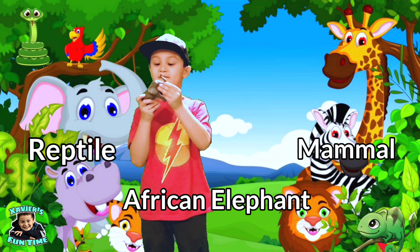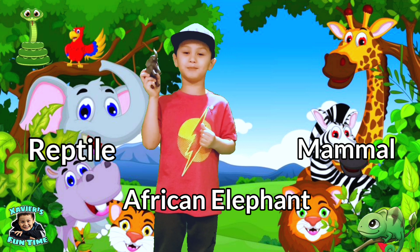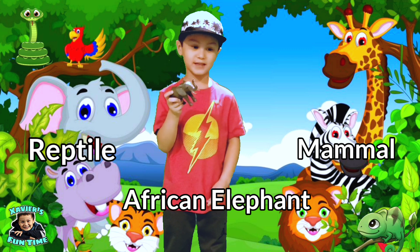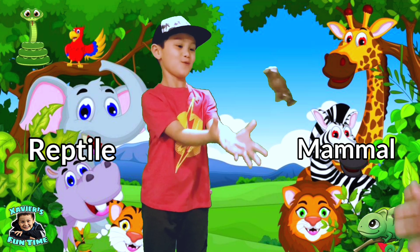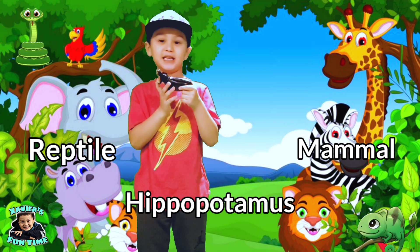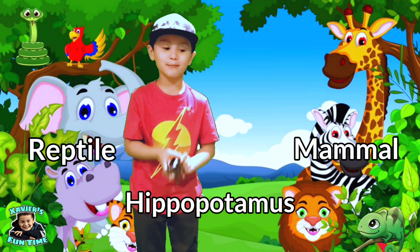This is an African elephant. Is it a mammal or reptile? Yes guys — African elephants are mammals. This is a hippopotamus. Is it a mammal or reptile? Yes — hippos are mammals.